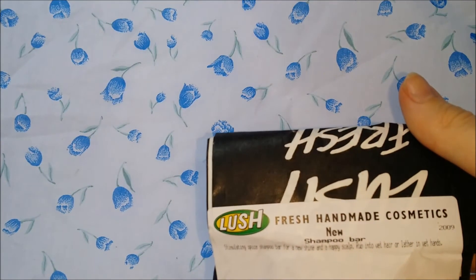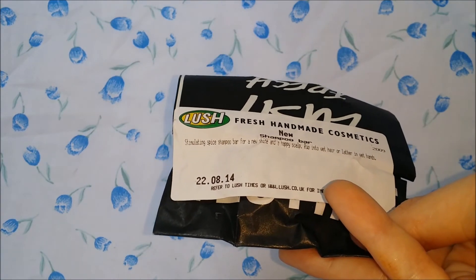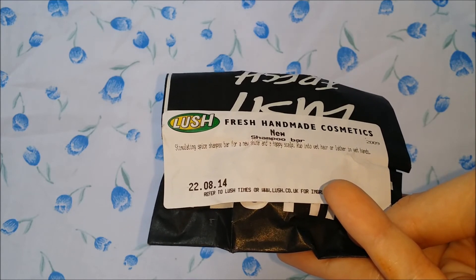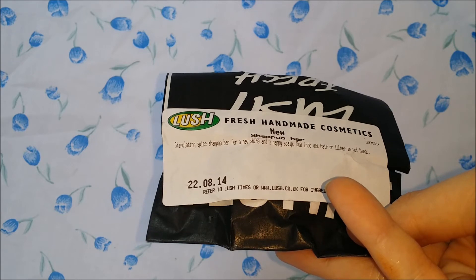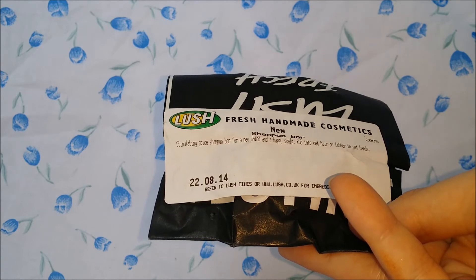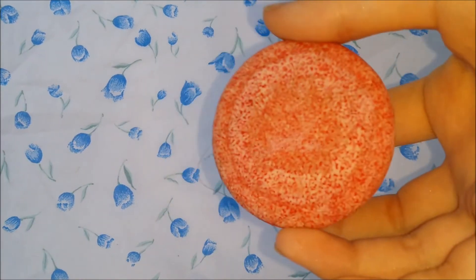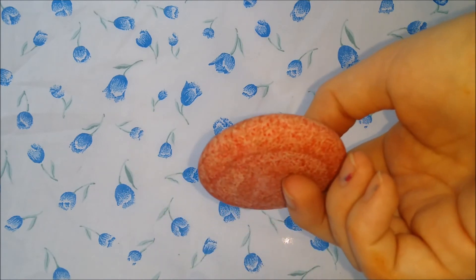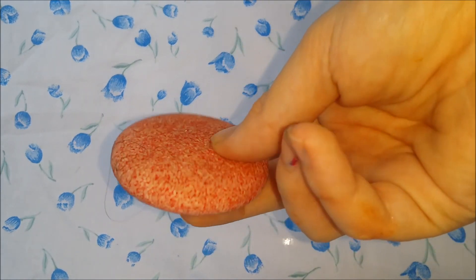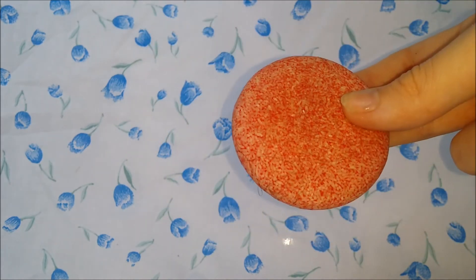I then have a new solid shampoo bar. This is the New stimulating spice shampoo bar for shine and a happy scalp — you rub it into wet hair or lather it into wet hands. This is like my go-to product. I'll show you one I have open — this is my current one. Sometimes they have cinnamon sticks in, sometimes they don't. This is a used one so it's getting a little small; the ones you buy from the shop are a lot thicker. That was just over five pounds.